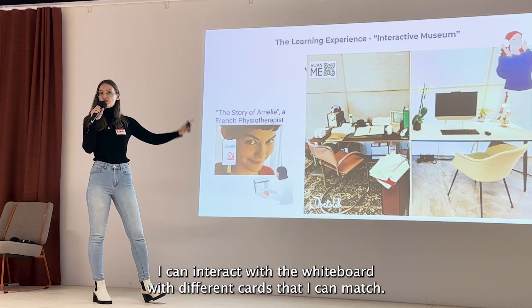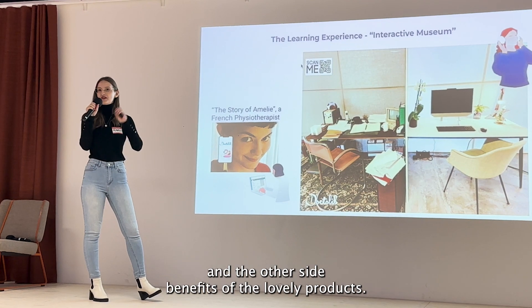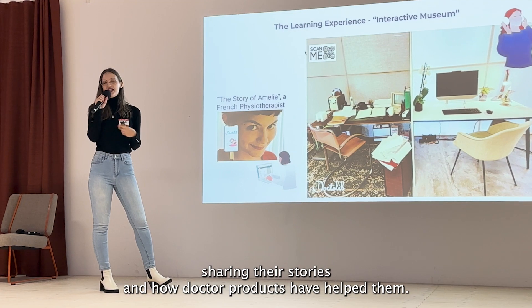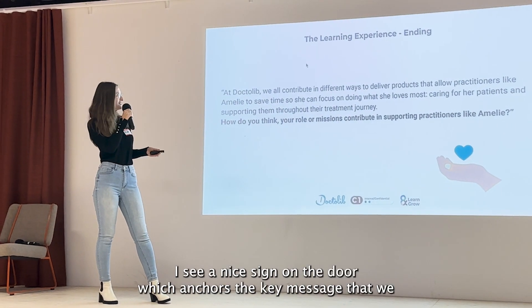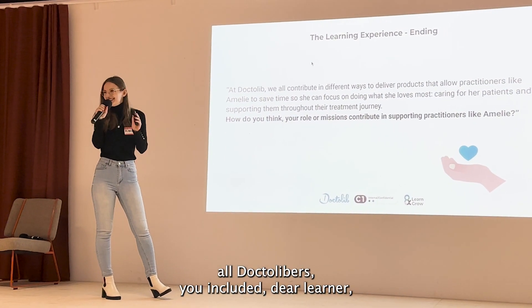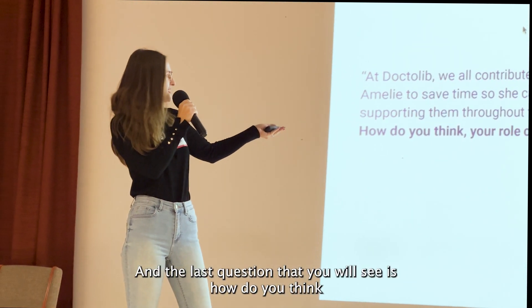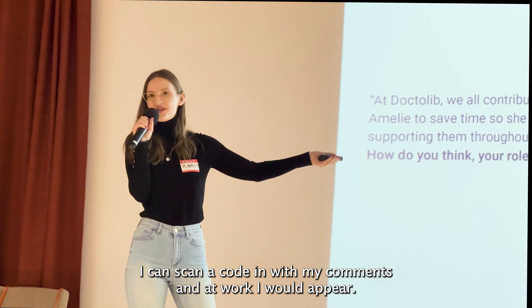I can interact with a whiteboard with different cards that I can match — on one side, cards showing challenges of practitioners, and on the other side, benefits of the Dr. Lieb products. I can also put my headphones on, look at a screen, and watch two interviews with real physiotherapists in France sharing their stories and how Dr. Lieb products have helped them. At the end, as I exit the second room, I see a sign on the door anchoring the key message: that all Dr. Lieber's, you included dear learner, are contributing in different ways to support practitioners like Amélie to focus on what she wants most — to care for her patients. The final question asks: how do you think your role contributes to supporting practitioners like Amélie? I can scan a code, input my comments, and a workflow will appear.